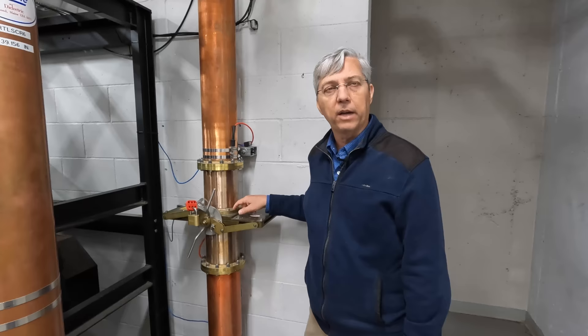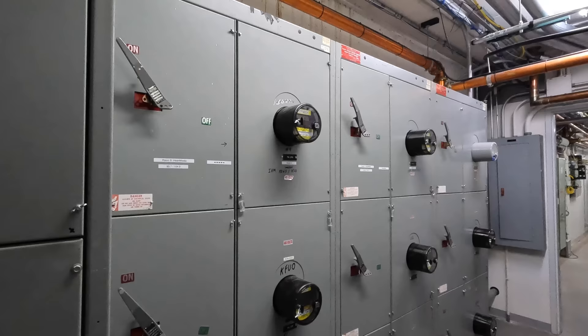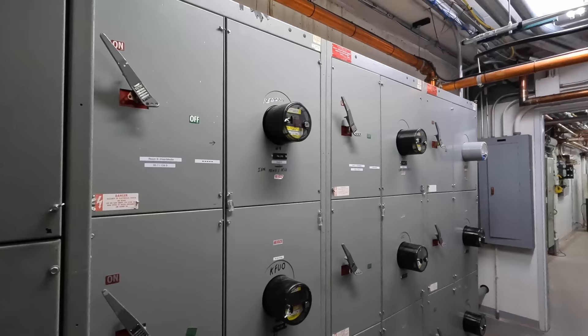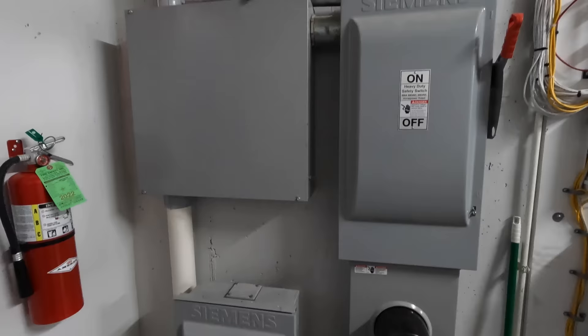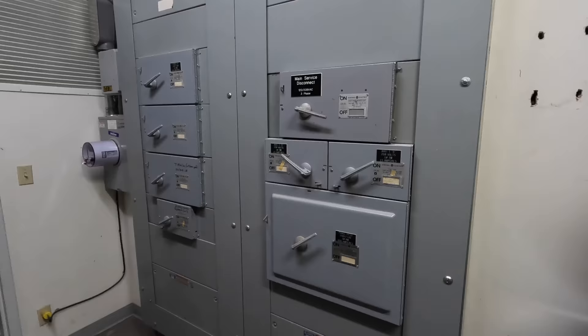There's a connection point outside that comes underground into this building and distributes the power bus inside. Over the years they've had to add more meters, and there's main building distribution to get power to the cooling and other systems.